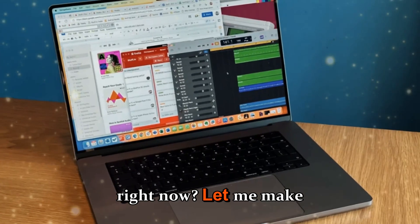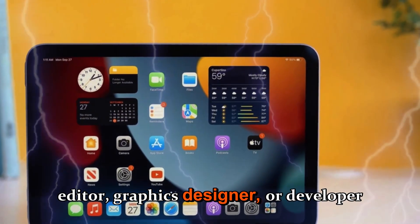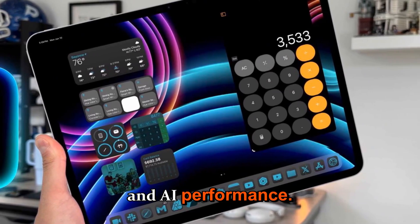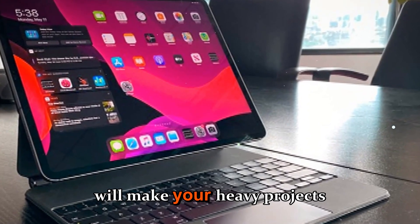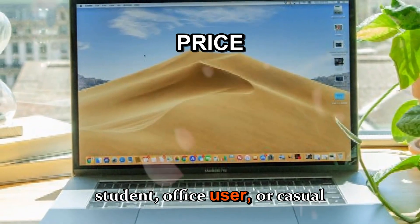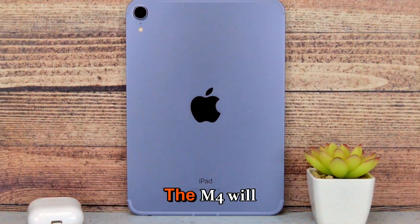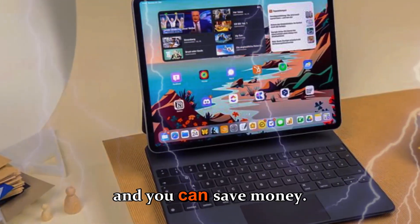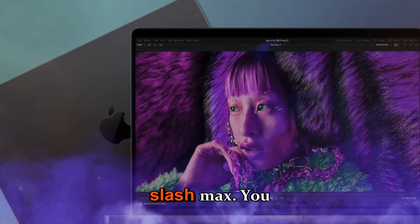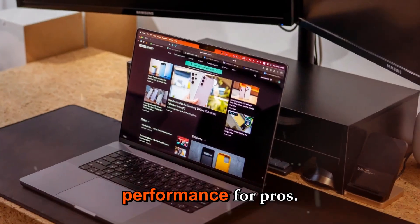Let me make it simple. Buy the M5 if you're a content creator, video editor, graphics designer, or developer who benefits from extra GPU and AI performance — the memory bandwidth improvements will make your heavy projects snappier. Wait or buy M4 on deals if you're a student, office user, or casual creative who values price over marginal performance gains. Skip if you have an M1 Pro/Max or M4 Pro/Max — those higher-tier chips already offer substantial performance for pros and you might not see enough reason to jump.